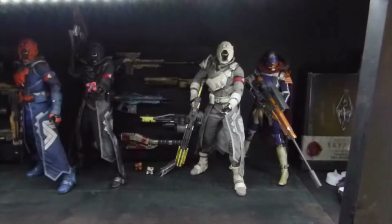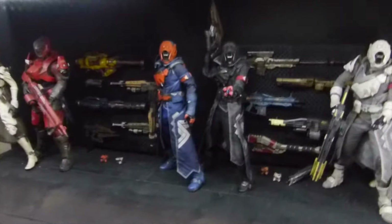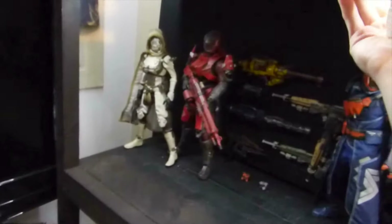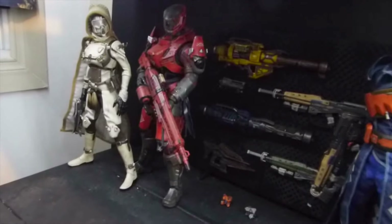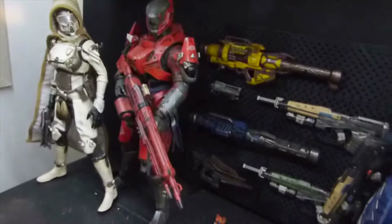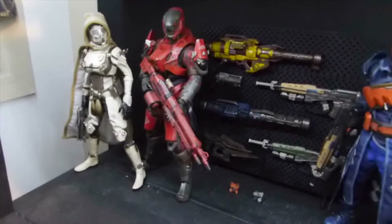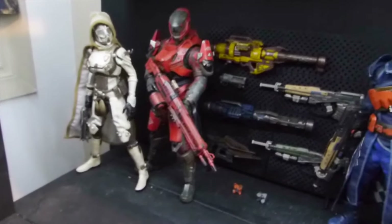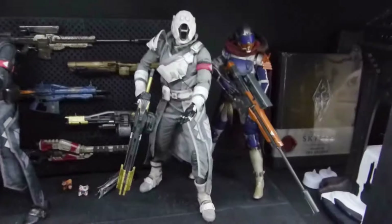Up here we have the 3A figures. These are the most expensive Destiny collectibles that I have. First up here we have the Titan, which is the very first figure that 3A released, and it looks pretty good actually. I did make a review and unboxing of this figure if you want to check it out.